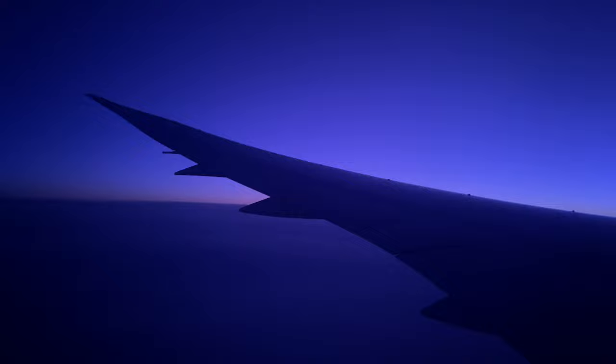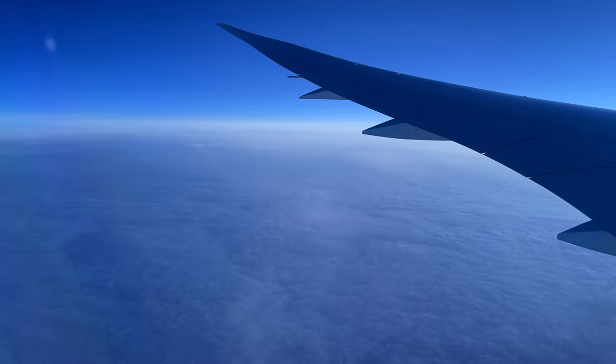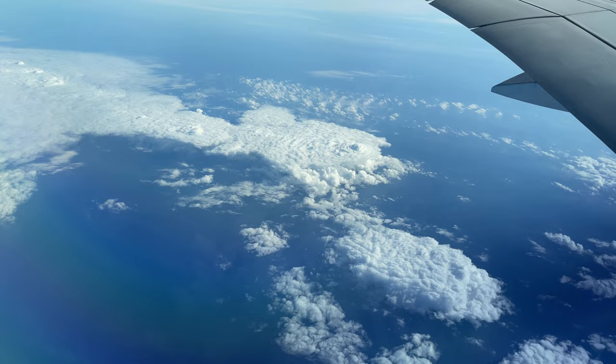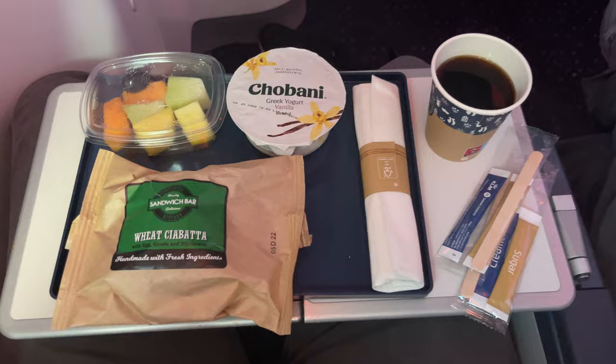Sunrise came somewhere over the North Atlantic, the tinted windows doing their best to block out the sunlight. The new day had brought little change to the cloud cover below, a thick white sheet shielding the ocean from the sun. As we grew closer to the coast of Ireland, the clouds finally gave way and the first signs of land could be seen. Breakfast was served not long after we reached the coast, including an egg and cheese sandwich, a bowl of yogurt, and a selection of fresh fruits in addition to the usual offering of drinks.